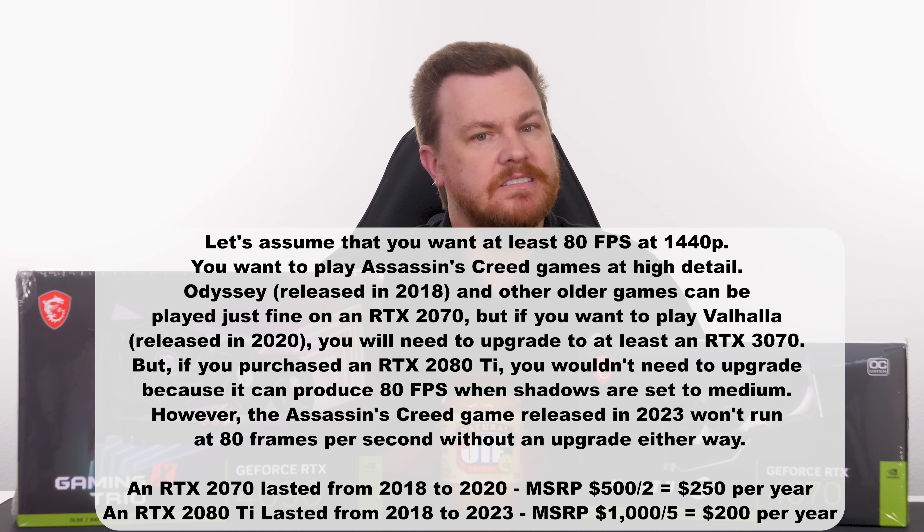The RTX 4090 launched late in 2022 and is the flagship of the line, which it should be for $1,600. Unlike the 30 series, where the 3080 and 3090 were very similar in performance with VRAM being the primary difference, the 4090 is legitimately substantially faster than the 4080, especially at 4K or 1440p high refresh rate gaming. The 4070, on the other hand, is a much more mainstream card priced substantially less at $600.